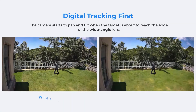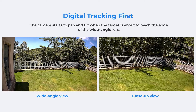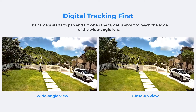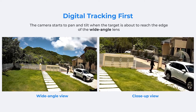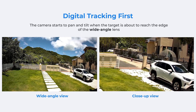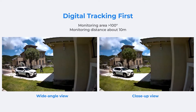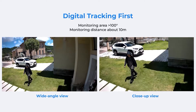The second mode is digital tracking first. In this mode the Track Mix camera will first track and zoom in on the moving object just like in digital tracking, and when the object is about to reach the edge of the wide lens's field of view, the camera starts to pan to keep the target in frame. So in this mode the range of the wide angle lens determines when the camera starts to pan. This mode is suggested for a larger area wider than 100 degrees, at a distance of around 10 meters.